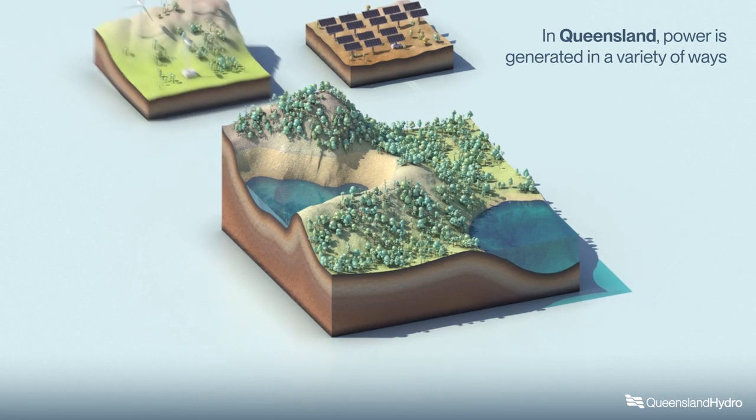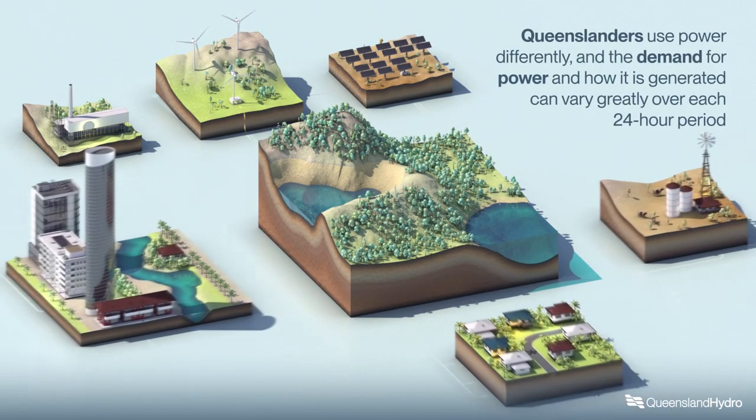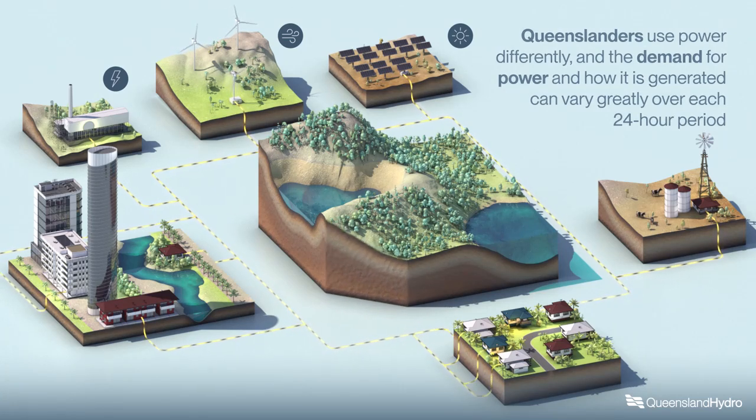In Queensland, power is generated in a variety of ways. Queenslanders use power differently, and the demand for power and how it is generated can vary greatly over each 24-hour period.